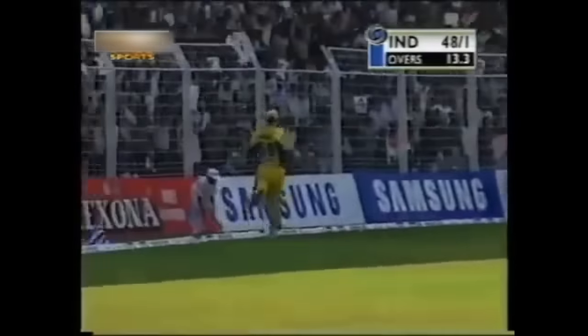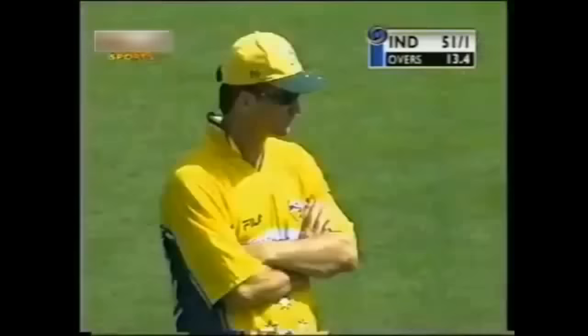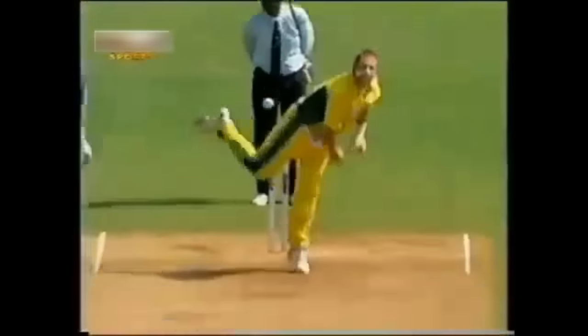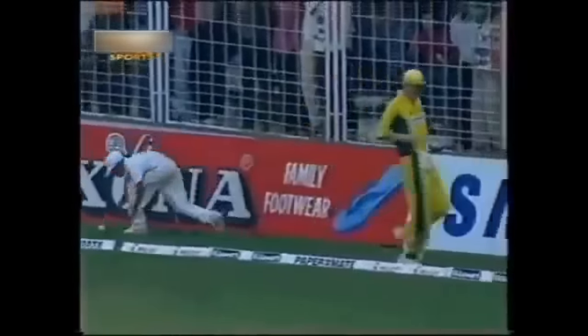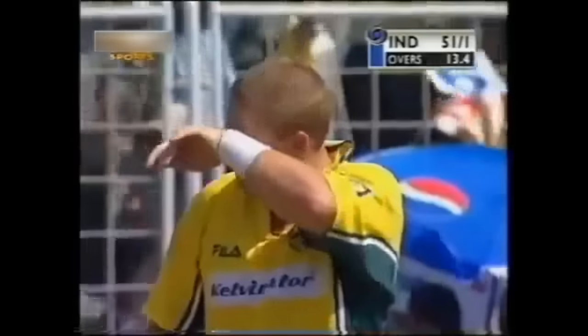Ganguly always hits that one down to mid wicket. They're going to go for him across the line with the spin. There's no way they're going to let Warner settle in, especially when there's no deep mid wicket. He's bowling inside the first 15 overs so the fielding restrictions apply. Ganguly is going to take his chances — he's picked a spot, there's no one in the deep. He hits it down square leg and gets off the mark.